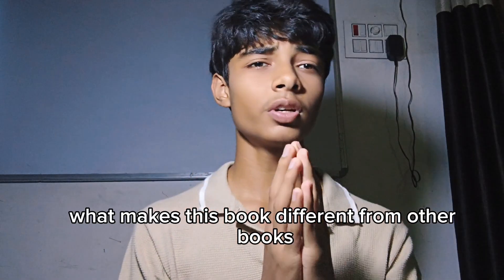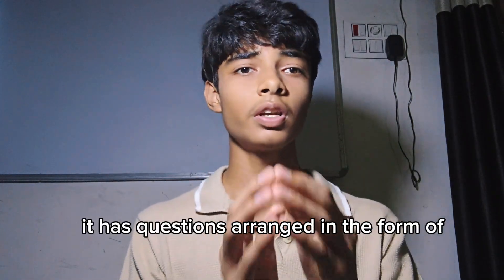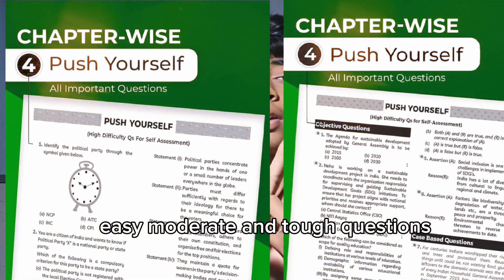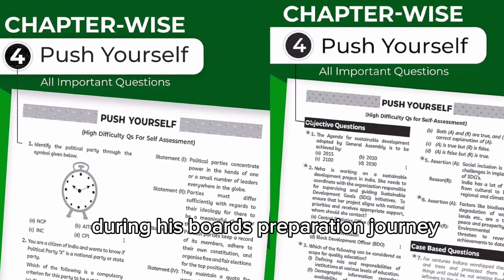What makes this book different from others in the market is that it has questions arranged by difficulty level — easy, moderate, and tough. This helps the student check their preparation and know where they stand during their boards preparation journey.